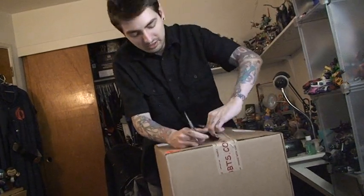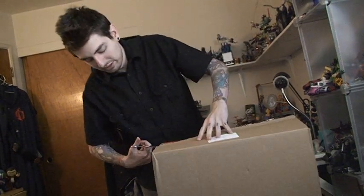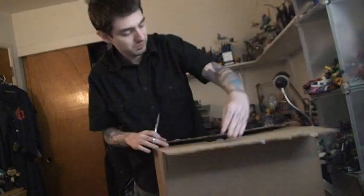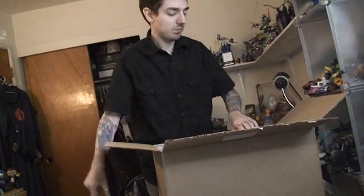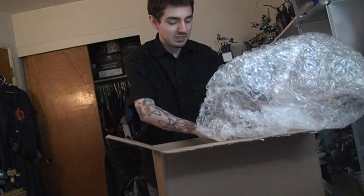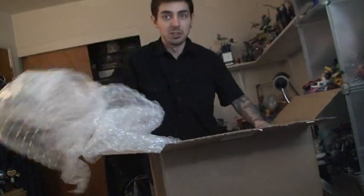Almost got it — just using the scissors. I don't have a Rambo knife or anything. Alright, let's open this up. Got the cool Big Bad Toy Store thingy right here and my order slip. Bubbles — yes, lots and lots of bubble wrap.